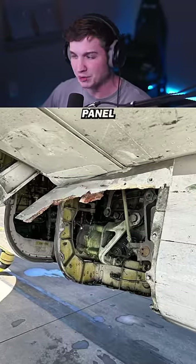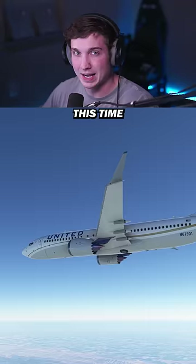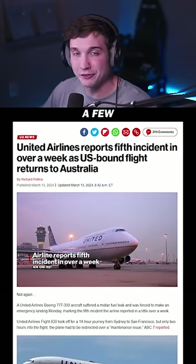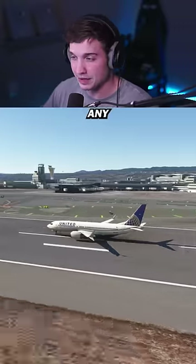Another 737 panel has blown off mid-flight. Last time it was the plug door on an Alaska Airlines 737 MAX 9, but this time it was on a United Airlines 737 800. United has had quite a few maintenance-related issues in the past few weeks, so this definitely isn't making them look any better.